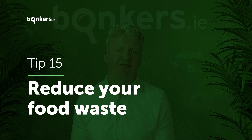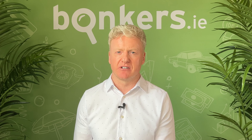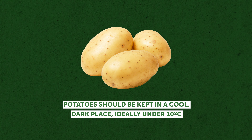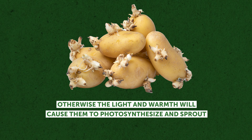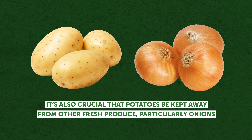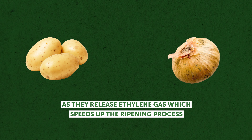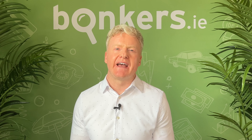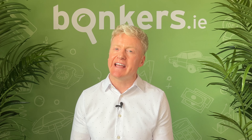Reducing food waste will mean fewer trips to the supermarket. Buy some good quality airtight containers for things like pasta, cereal, crackers and coffee to keep those items fresher for longer. Potatoes should be kept in a cool dark place, ideally under 10 degrees, otherwise the light and warmth will cause them to photosynthesize and sprout. It's also crucial that potatoes be kept away from other fresh produce, particularly onions, as they release ethylene gas which speeds up the ripening process. Remove your fruit and veg from any plastic packaging when you get back from the supermarket — this will help keep it fresh for longer and mean less food going into the bin.